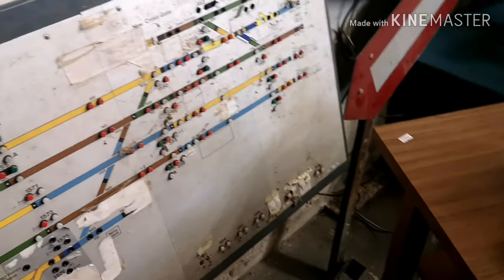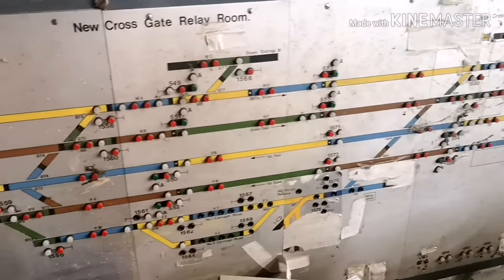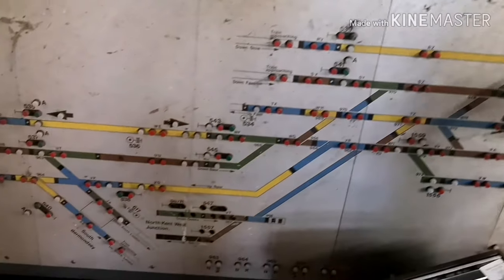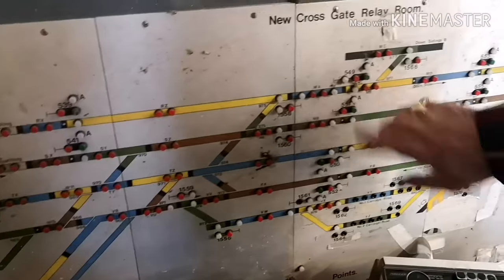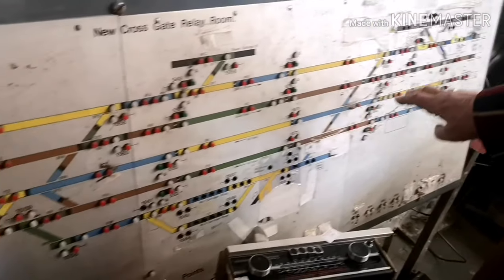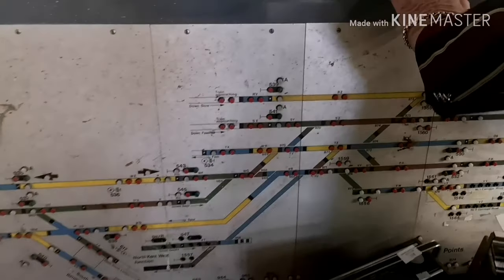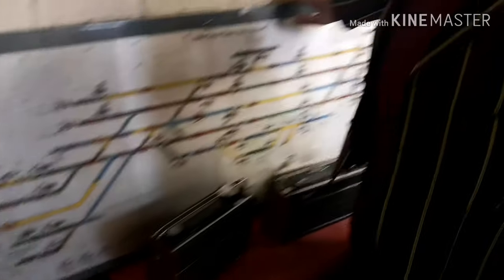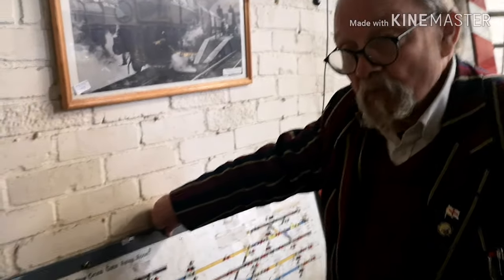This one is really interesting — it's come from New Cross Gate relay room, which is New Cross station. This is the light-up board where you can see with little lights where the trains actually are. If you've seen the film Pelham 123, they're always looking at this board. It's quite heavy, hangs on the wall, but all the wiring is in the back — a keen railway memorabilia enthusiast could wire that up again very easily.